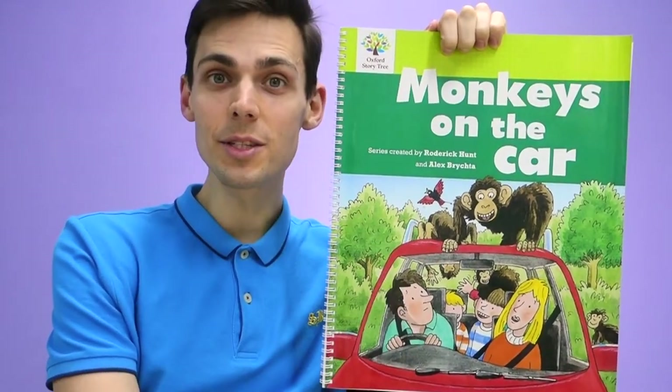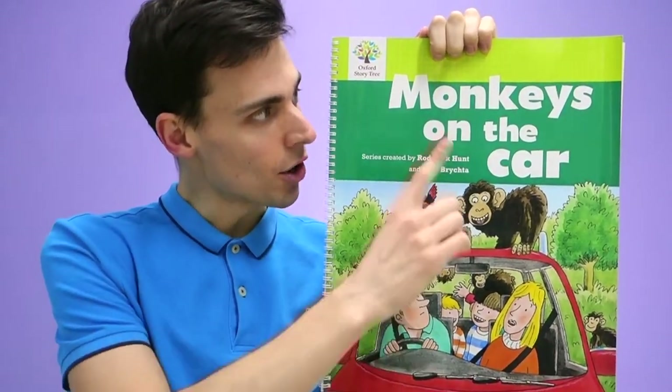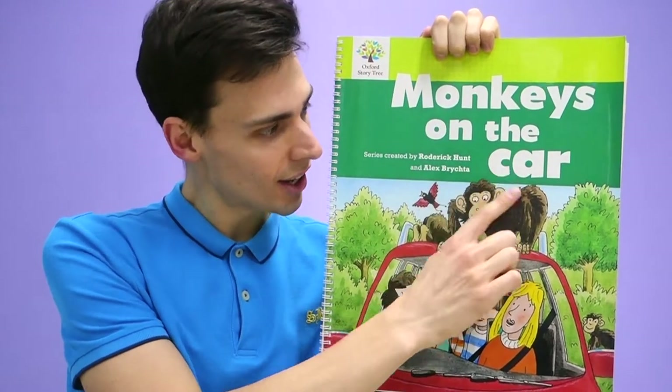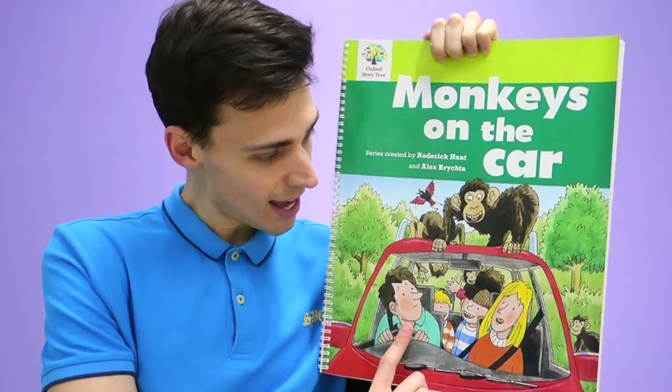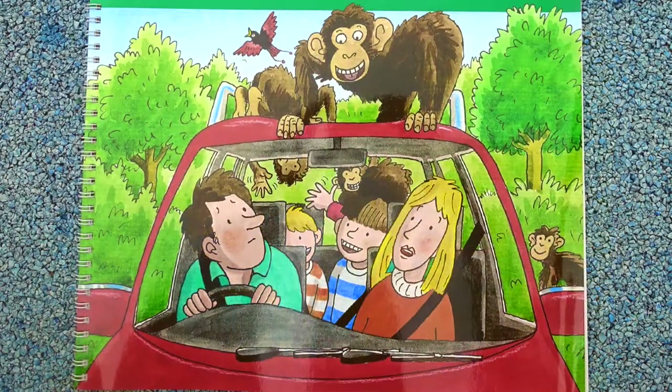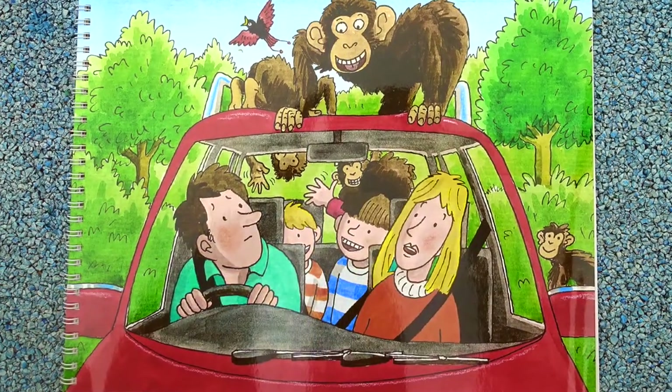Hello everyone! Today we're going to read this book. This book is called Monkeys on the Car. And oh no, look! We have Mum and Dad, we have Biff and Chip and Kipper. But look at their car — there are so many monkeys on the car. Let's read this book.